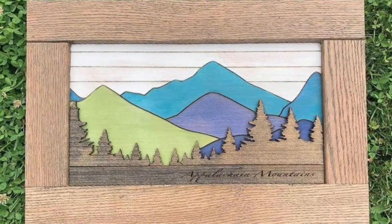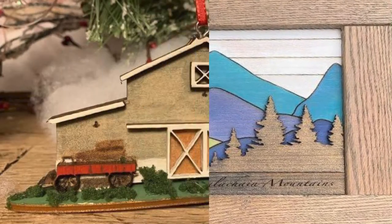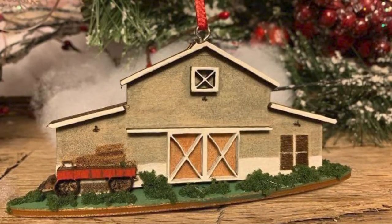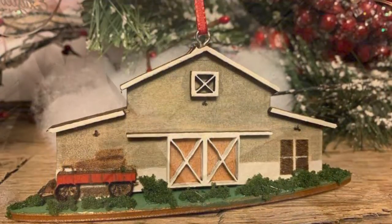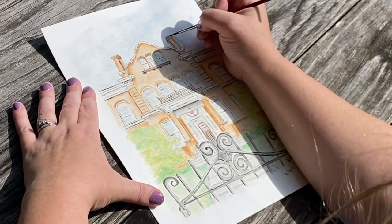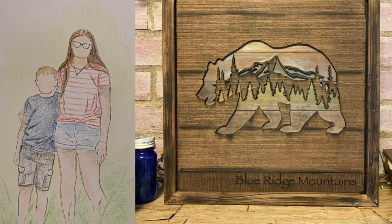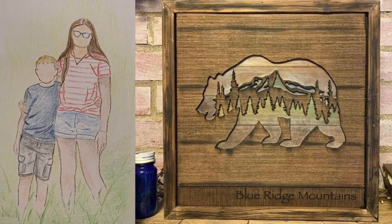I also teach at Chestnut Creek School of the Arts where I have multiple classes that you can sign up for, and I'll teach young kids ages 13 to 17 who are working through some anxieties. We use an hour and a half to create, and it kind of helps to calm them down and helps them get relaxed.